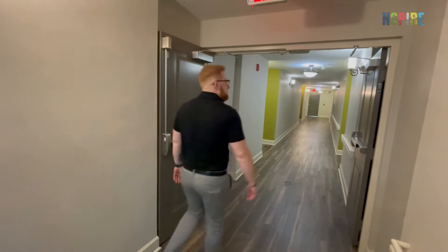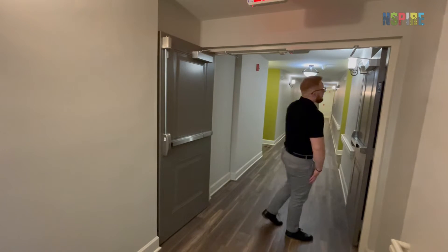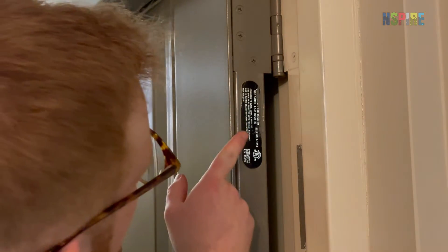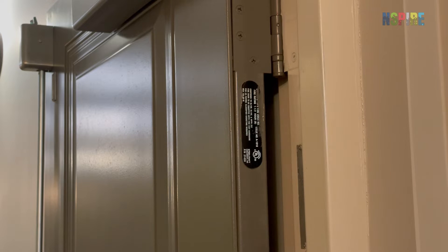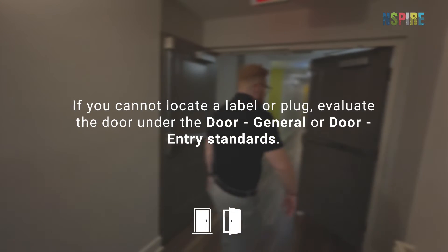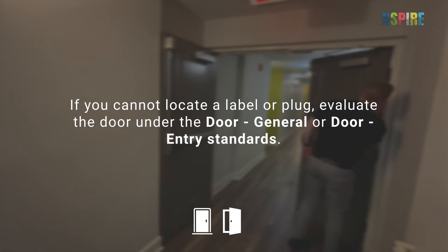Look for the fire label or plug on the edge of the slab between the middle and top hinge, or on the top and hinge side of the jamb or frame. If you cannot locate a label or plug, evaluate the door under the door general or door entry standards.